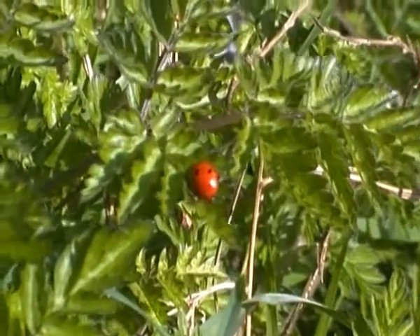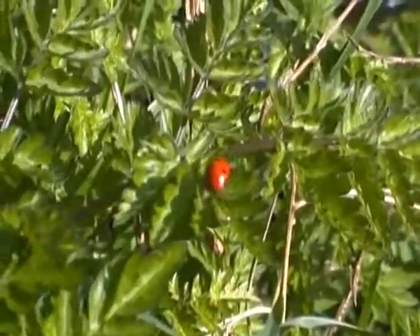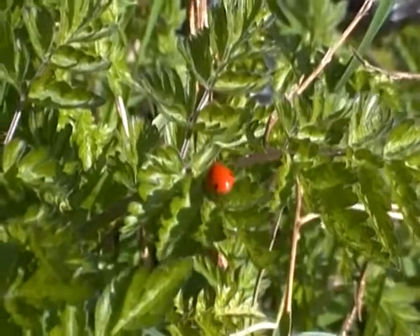I think I'll leave this little guy in peace now. Well, thanks for joining me on Animal Kingdom 5000, and I'll see you next time.